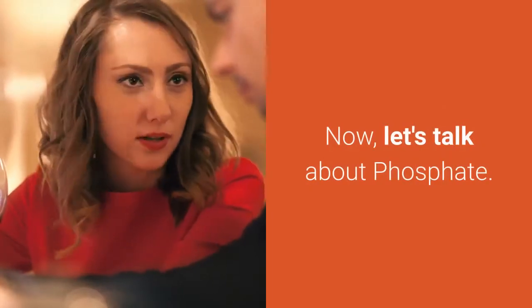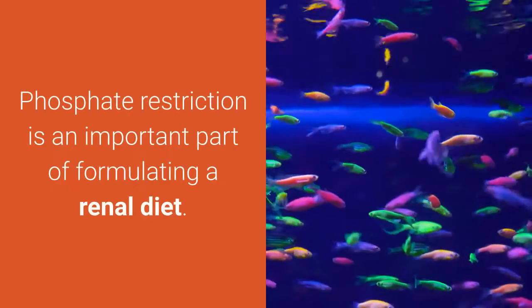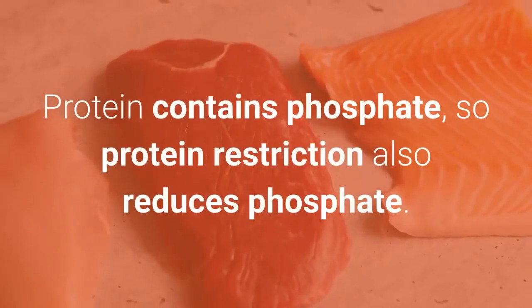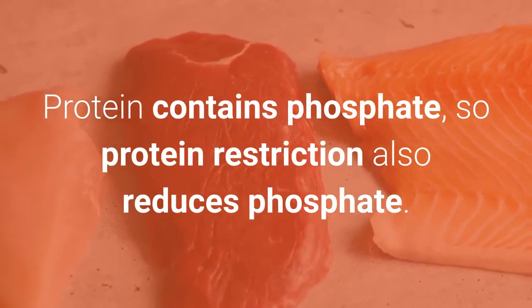Now, let's talk about phosphate. Phosphate restriction is an important part of formulating a renal diet. Protein contains phosphate, so protein restriction also reduces phosphate.